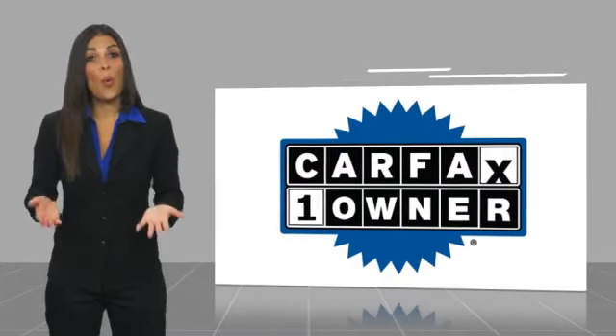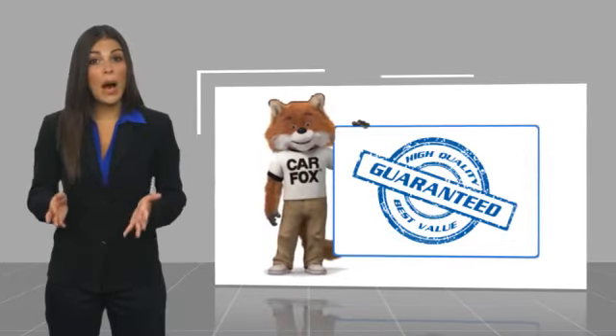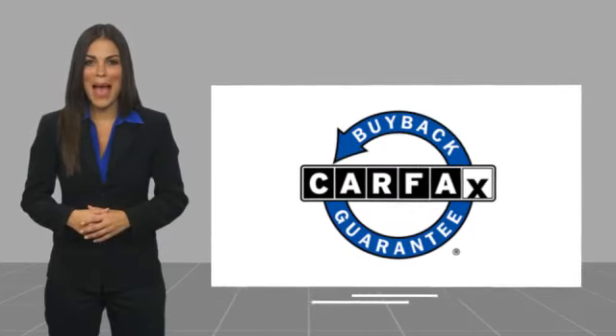This is a one-owner vehicle with a Carfax vehicle history report. Be sure to find a complimentary copy of this report online or contact the dealership. This vehicle qualifies for the Carfax buyback guarantee. Thank you!